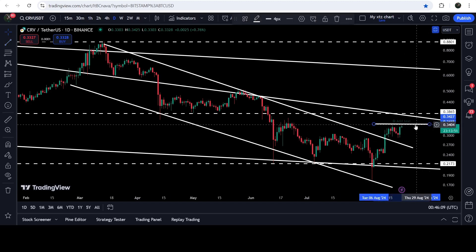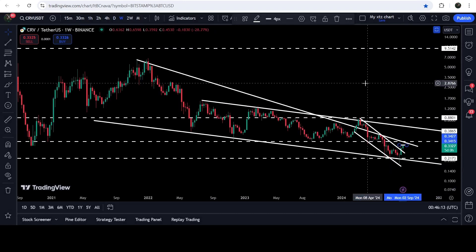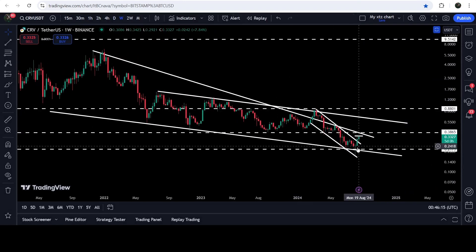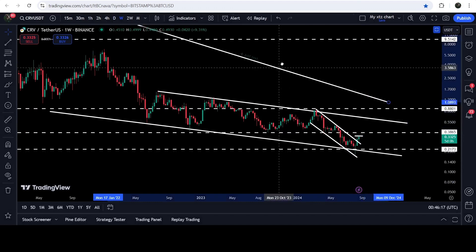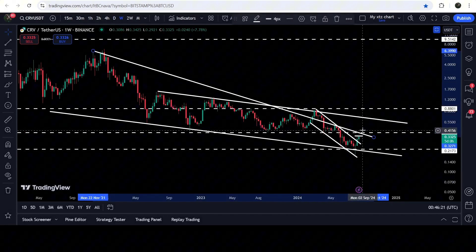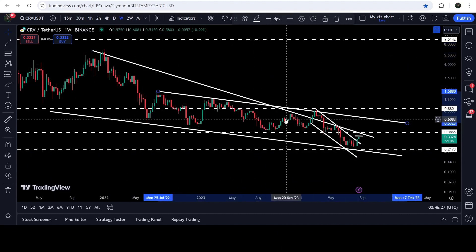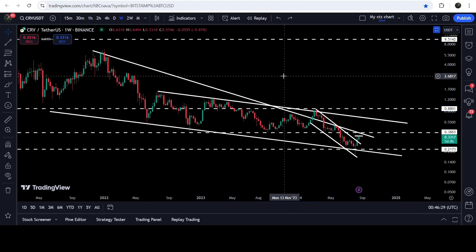In today's video we will analyze this move, and I would also like to show you these two very big patterns. One is the down channel on a weekly time frame chart — this is the bigger down channel. The other one is this falling wedge pattern. You can see that at the same time the price is also moving inside this falling wedge pattern, and we will analyze these patterns as well.